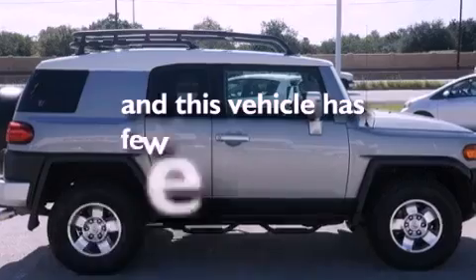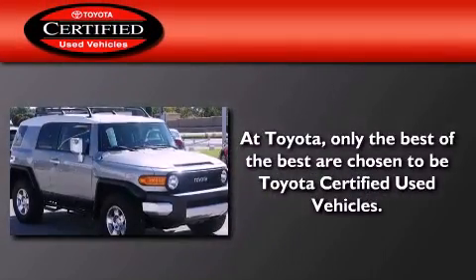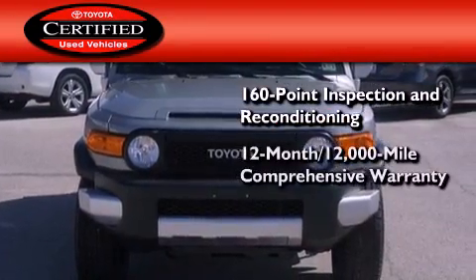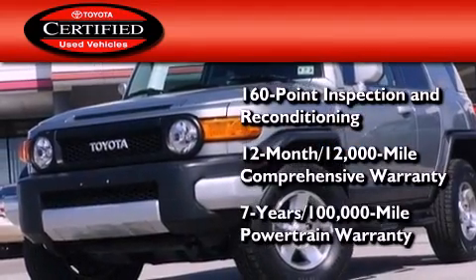This vehicle has fewer than 42,000 miles on the odometer. Toyota's certification includes a 160-point inspection and an extensive reconditioning process, plus a three-month, 3,000-mile comprehensive warranty, and a seven-year, 100,000-mile powertrain warranty.